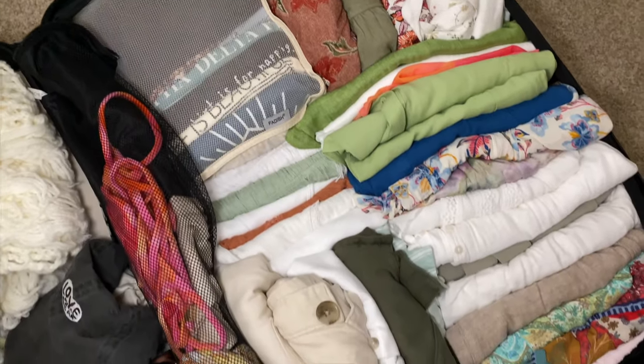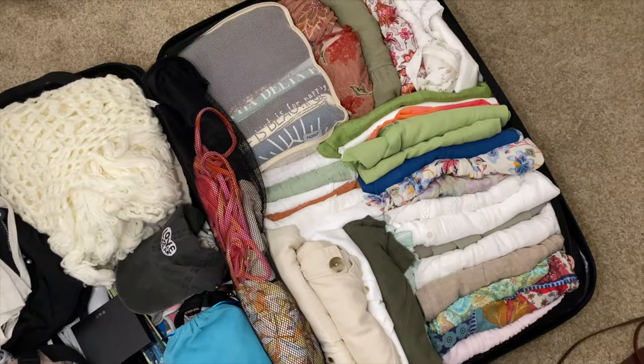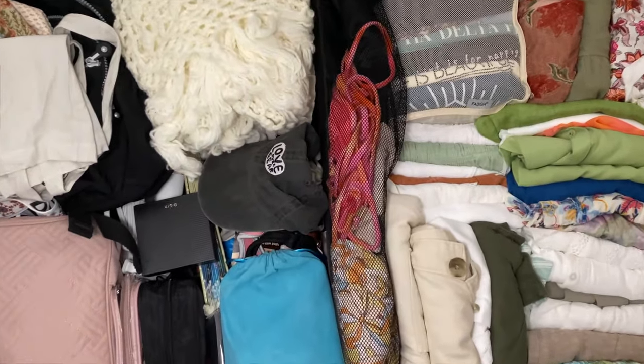Last night I went ahead and reorganized the suitcase to add in my pajamas and undergarments. I packed all the clothing standing straight up so that when I look into my suitcase I can see everything I packed. We're all packed up and ready to go to Egypt!